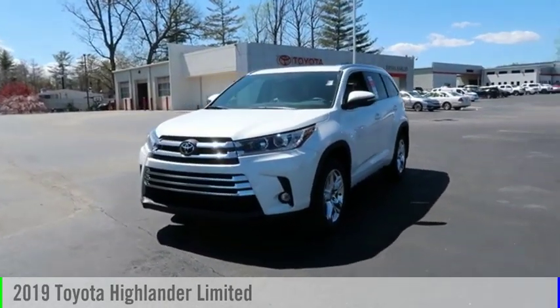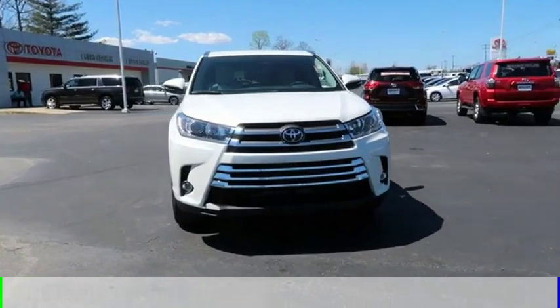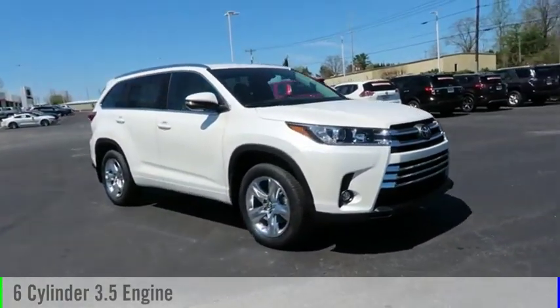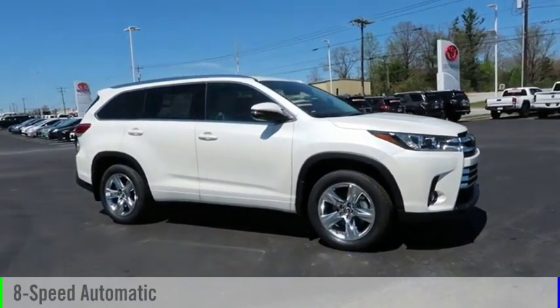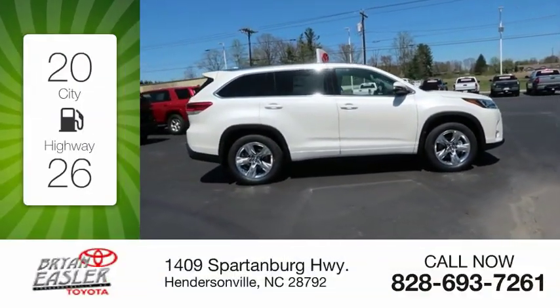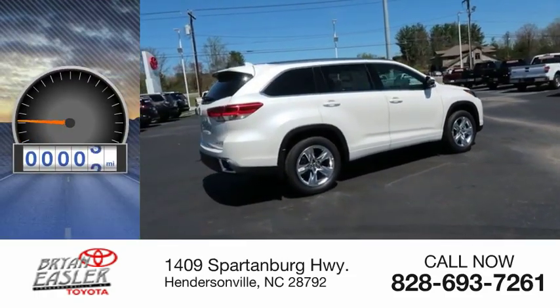We are pleased to show you the 2019 Highlander. This vehicle is powered by all-wheel drive, six-cylinder, 3.5-liter engine and comes with an eight-speed automatic transmission. Great fuel efficiency saves you money by requiring fewer trips to the gas station. This vehicle has less than 100 miles.